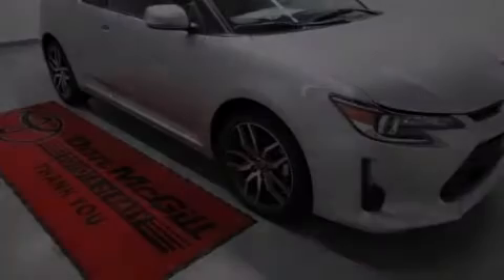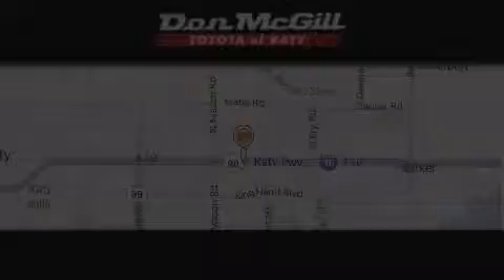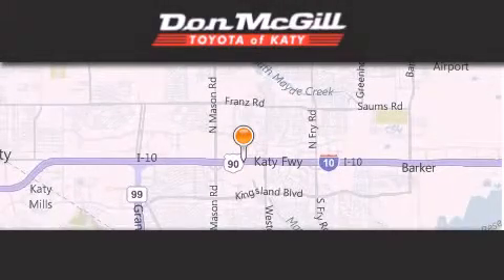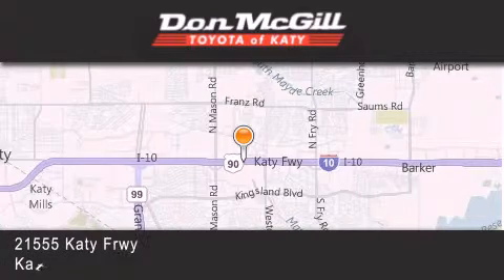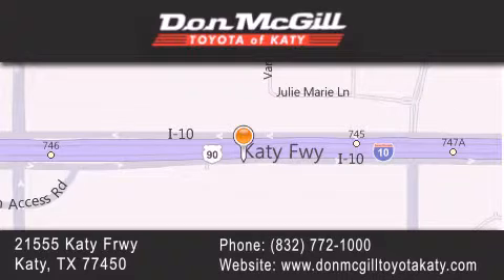Please call today to reserve this vehicle for a test drive. Don McGill Toyota of Katy is located at 2155 Katy Freeway. Our goal is to exceed all of your expectations to ensure that you will return for future visits.